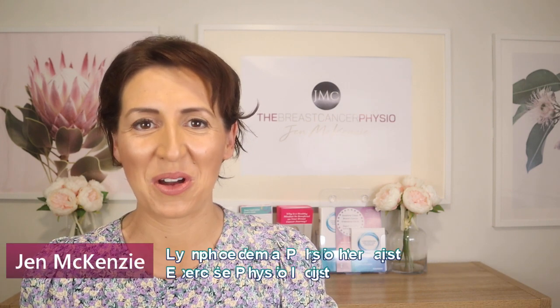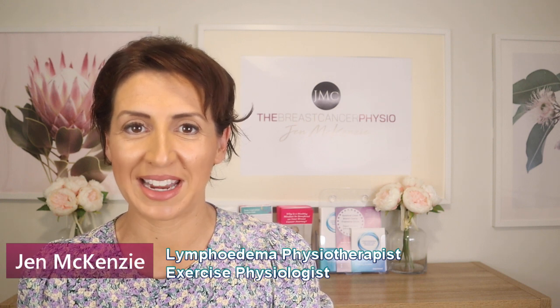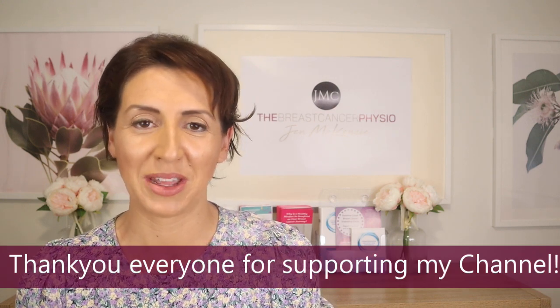Hi everyone, welcome back to another episode of the Breast Cancer Physio. I'm your host Jen McKenzie, lymphedema physiotherapist and SRE accredited exercise physiologist. In this episode I thought we'd have a little bit of fun and we're going to do a product review on a wonderful company that's Australian based — it's all about putting healthy ingredients into their products so that you can use it against sensitive, irritated skin.